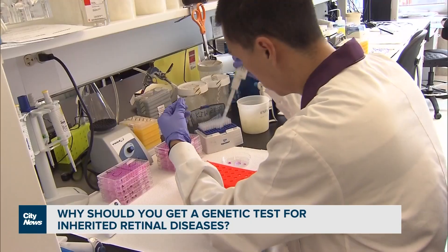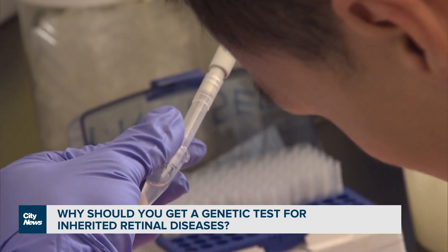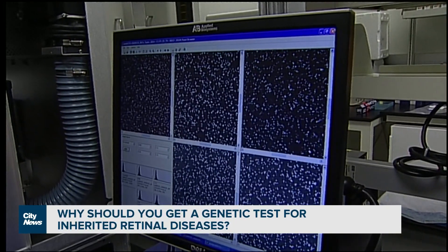Sometimes the change doesn't mean anything and it doesn't impact the gene at all, but sometimes the change can really impact how the gene functions.